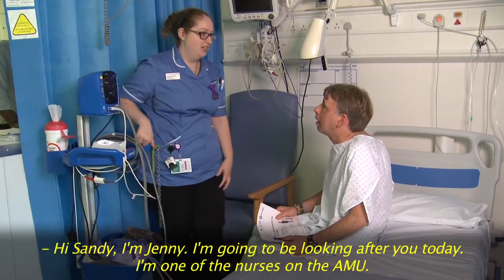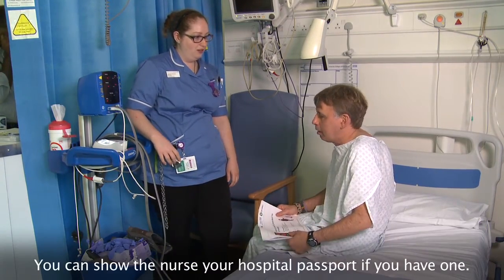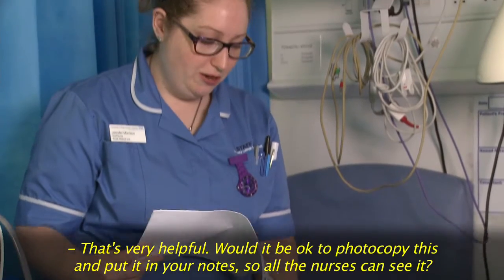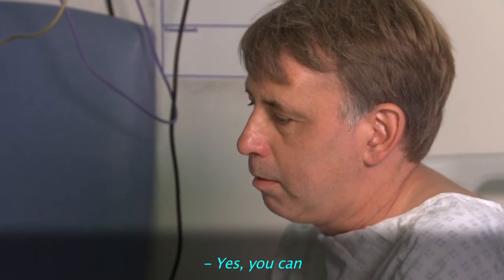Hi Sandy, I'm Jenny. I'm going to be looking after you today. I'm one of the nurses up here. You can show the nurse your hospital passport if you have one. That's very helpful. Do you think it would be okay if I photocopied this and put it in your notes so that all the nurses could see it? Yeah, you can, yeah.